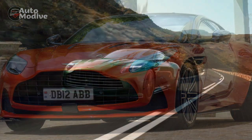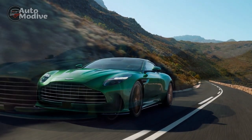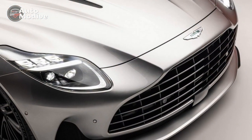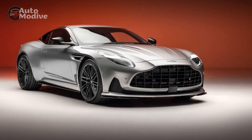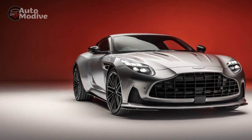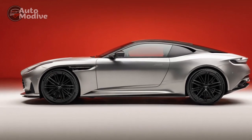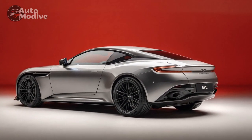Stepping inside the DB12's cabin is like entering a sanctuary of opulence. The interior features handcrafted leather upholstery, exquisite wood accents, and meticulously designed controls. The seats provide excellent support and comfort for long journeys, enveloping occupants in pure luxury. Cutting-edge technology, including a high-resolution touchscreen infotainment system and a premium audio system, ensures a seamless driving experience. The 2024 Aston Martin DB12 is available in multiple trims, each catering to different preferences, with various color options, interior finishes, and customization features.